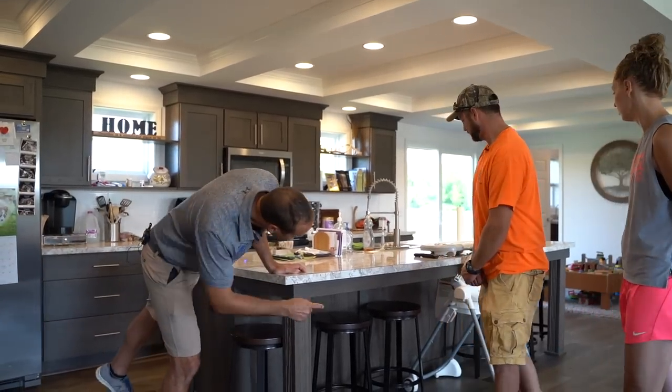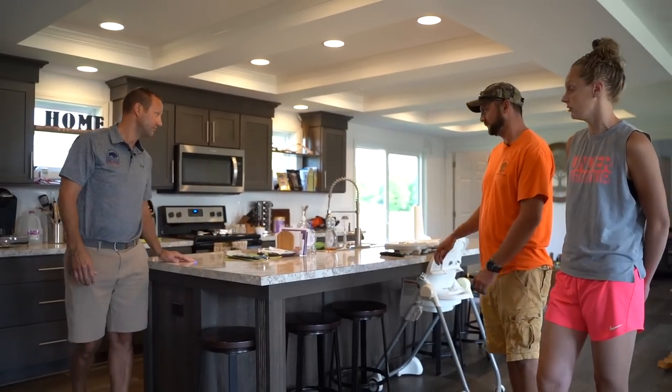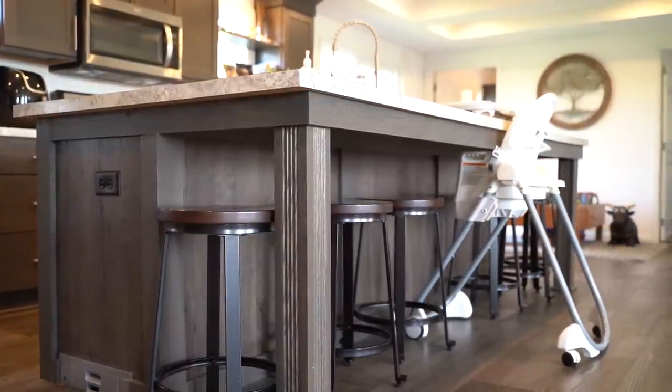How many bar stools are here? One, two, three, four, five, six — and room for a high chair. Seven bar stools in the Fantastique kitchen. And this was the standard island, right? Yep.